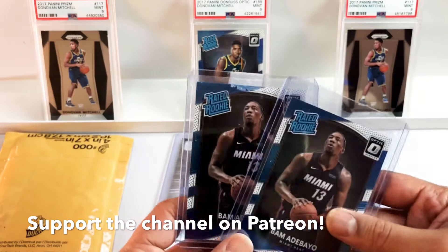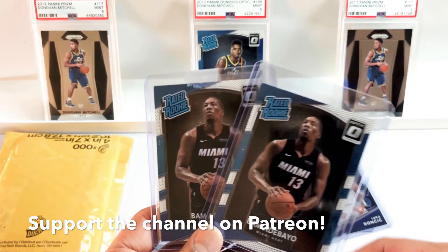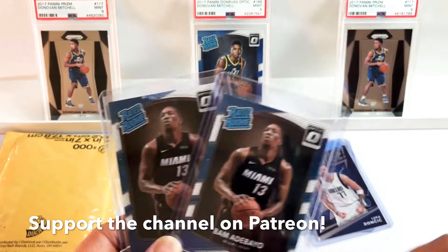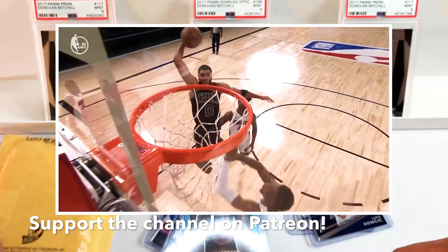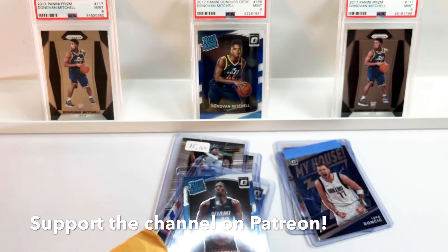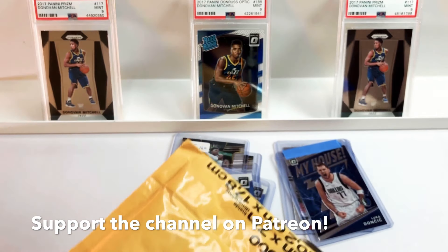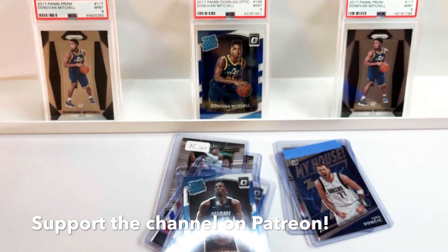Bam's been going off — check out some of his highlights. He can do it all: his blocks, he has some monster blocks. I'm sure you guys saw that monster block a few series ago — I think it was game one against the Celtics.